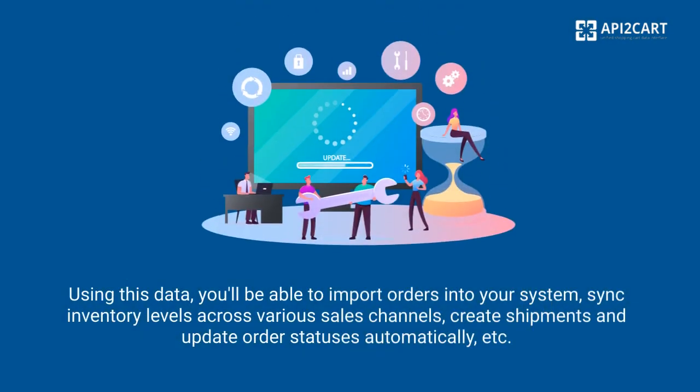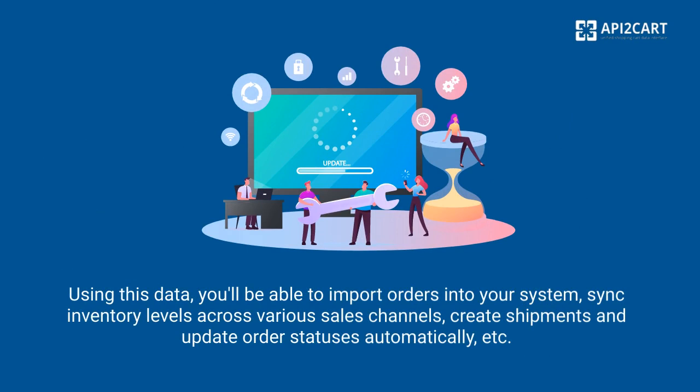Using this data, you'll be able to import orders into your system, sync inventory levels across various sales channels, and create shipments and update order statuses automatically.